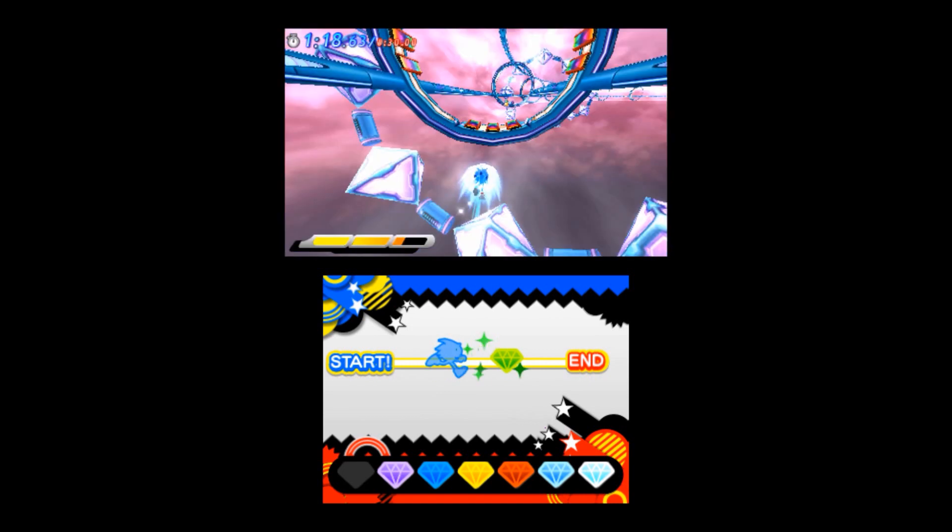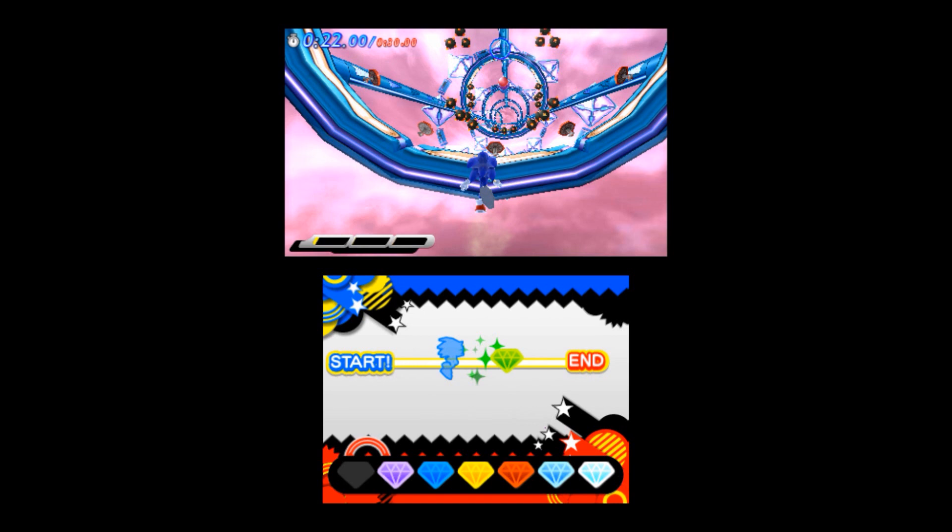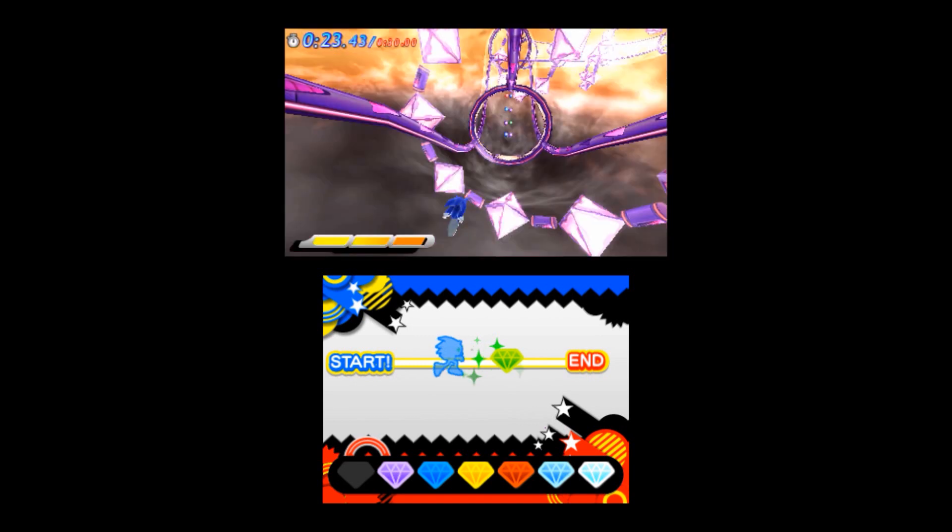It just looks crazy almost, and it's obvious that the special stage is kind of based off Sonic Heroes, with the boosts and all that stuff. These are the only parts in Sonic Generations where Sonic is actually played 3D behind the back.